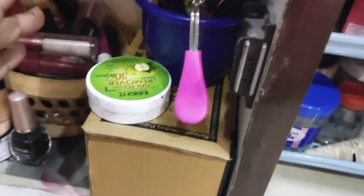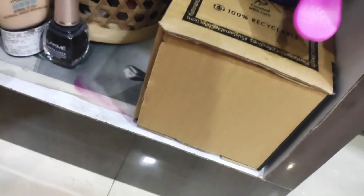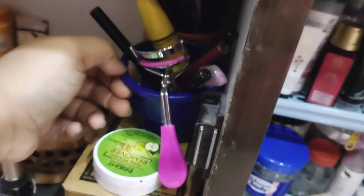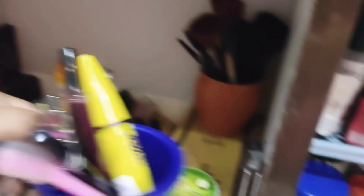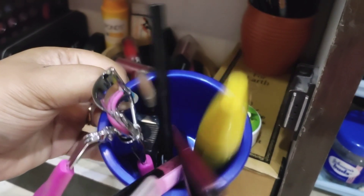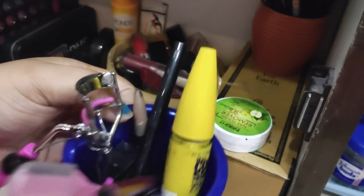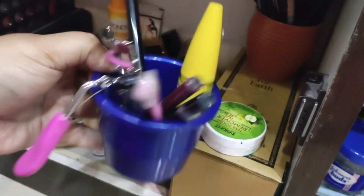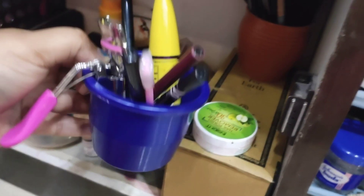This is the nail polish collection. This is the nail polish remover, which also has a mascara. I used it along with a nail polish, an eyebrow pencil, a sharpener, and a face razor.